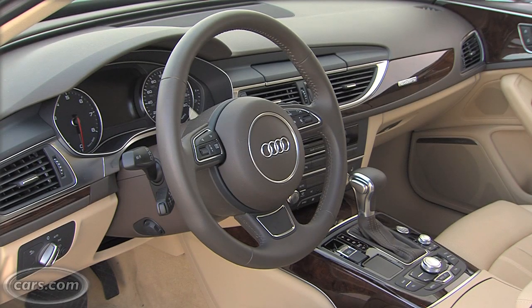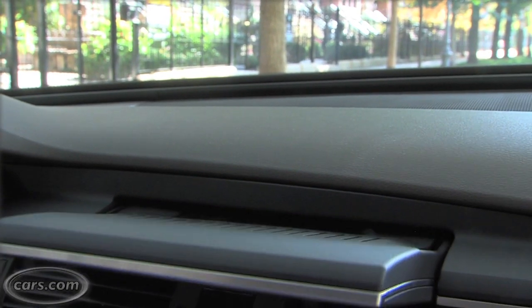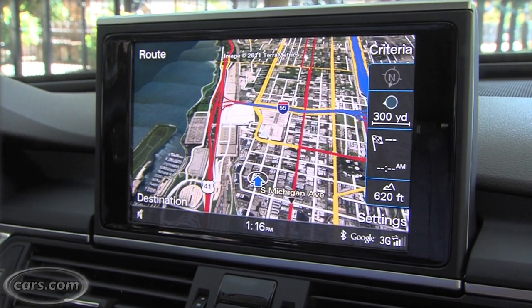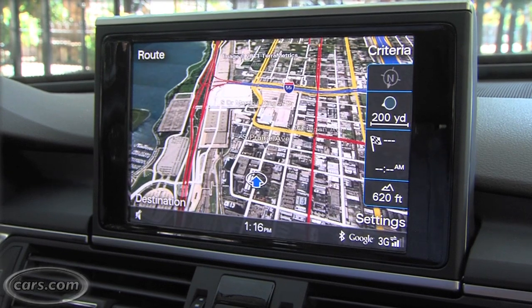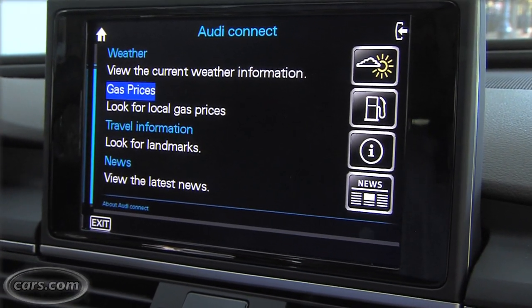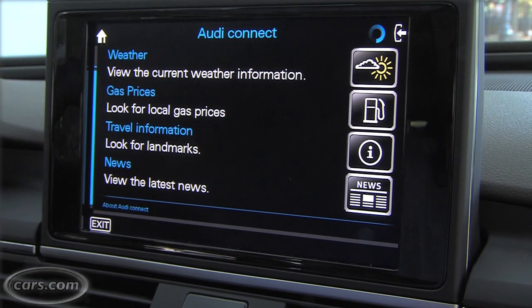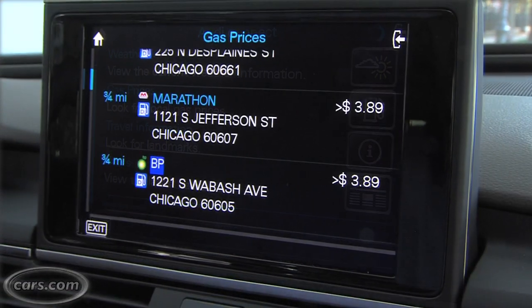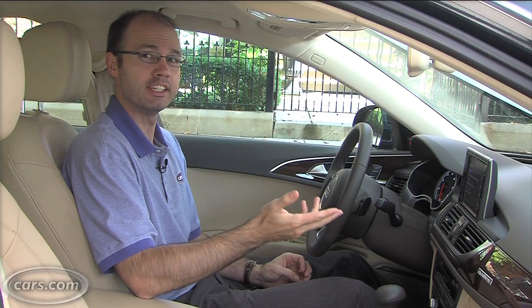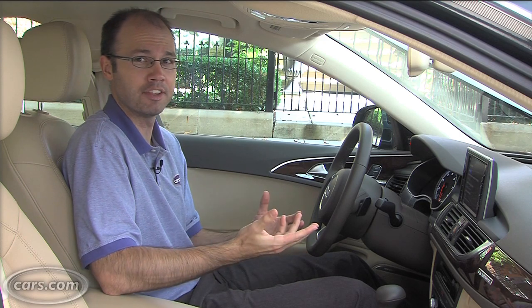The A6 cabin features rich materials and attention to detail that you've come to expect from Audi's cars. Building upon that are a number of available technology features including Audi Connect, which features Google Earth overlays on the navigation system and the ability to run Google Search, as well as weather, traffic information, gas price information, and news right on the navigation screen. Plus the ability to connect up to eight devices and use the car as a Wi-Fi hotspot.